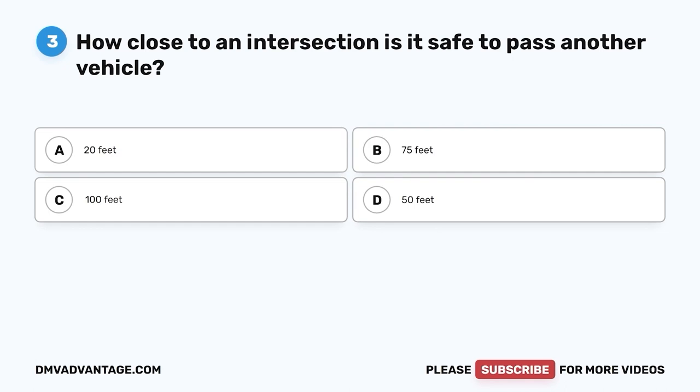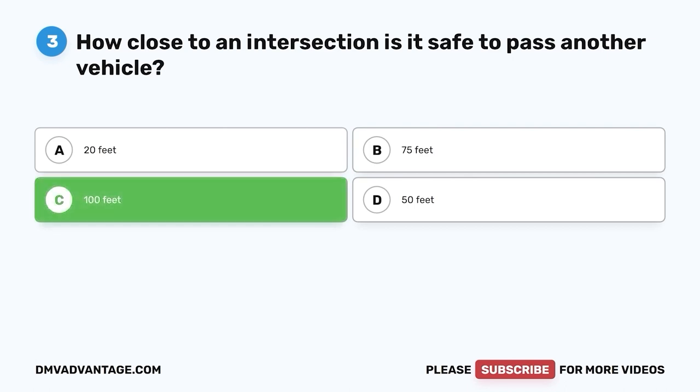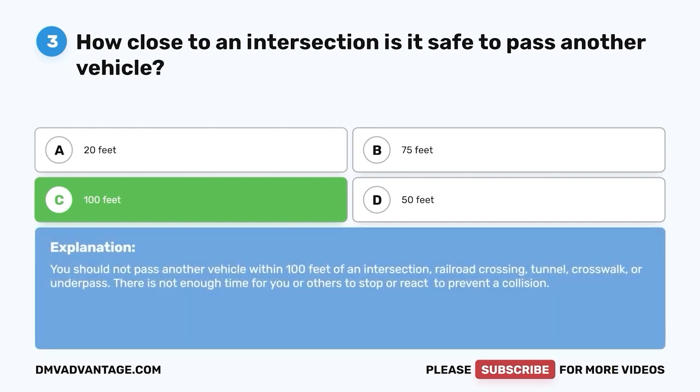Question three. How close to an intersection is it safe to pass another vehicle? A. 20 feet. B. 75 feet. C. 100 feet. D. 50 feet. The correct answer is C — 100 feet. You should not pass another vehicle within 100 feet of an intersection, railroad crossing, tunnel, crosswalk, or underpass. There is not enough time for you or others to stop or react to prevent a collision.